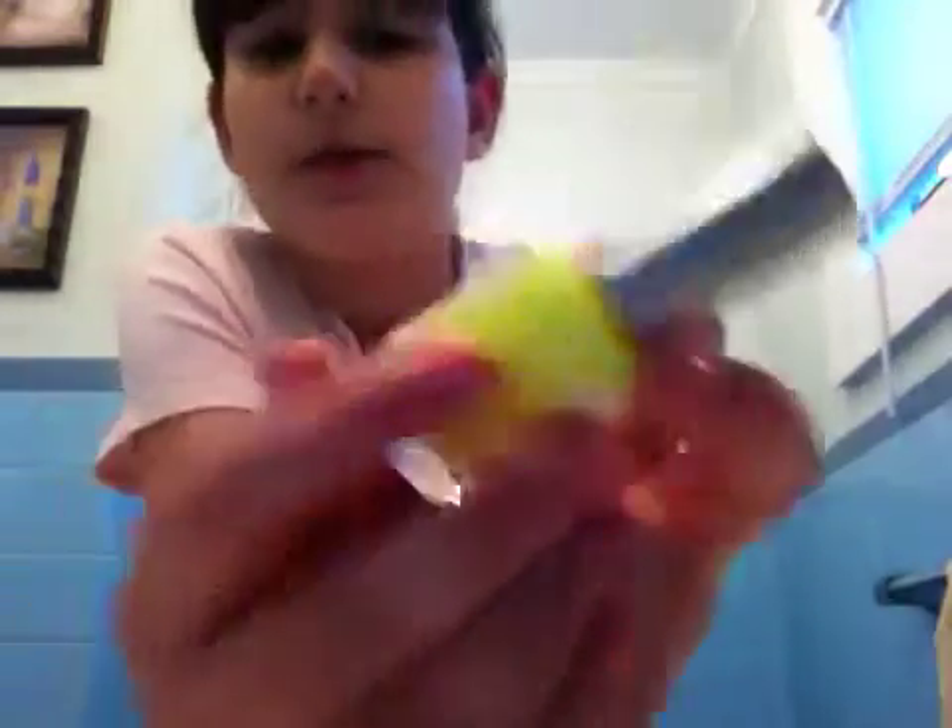I use the darker colors for winter. Just in case you're wondering, if you live in Canada, it's $4 in the USA and $4.50 in Canada.